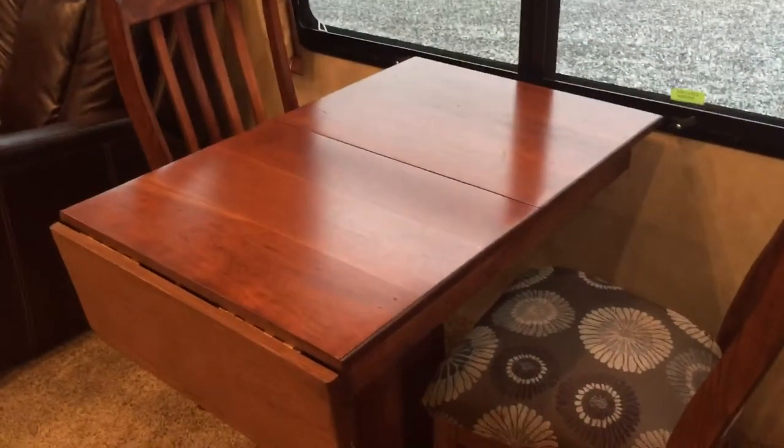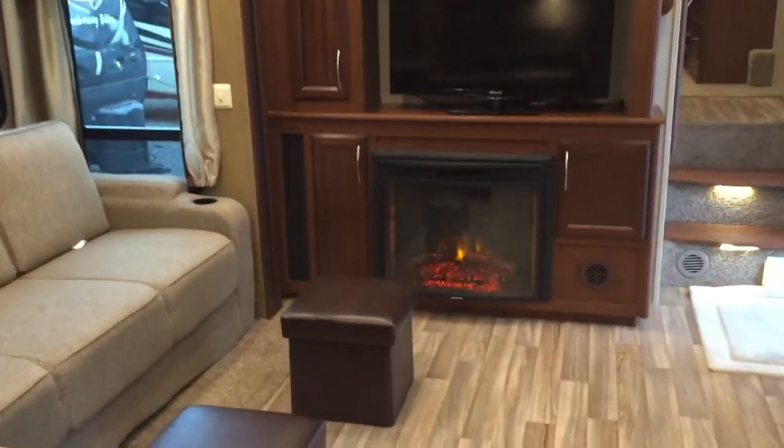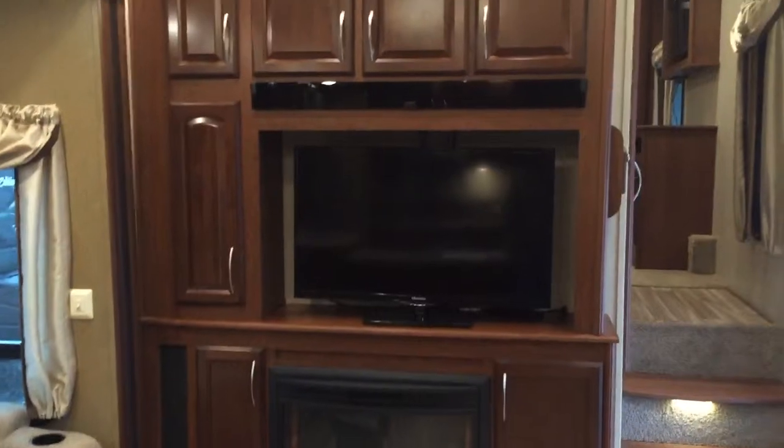Solid surface — even the stovetop cover is solid surface as well. Theater seating there. Table and chairs — there are two more chairs in the front, you'll see those in a second. Storage there. Electric fireplace. Entertainment center.